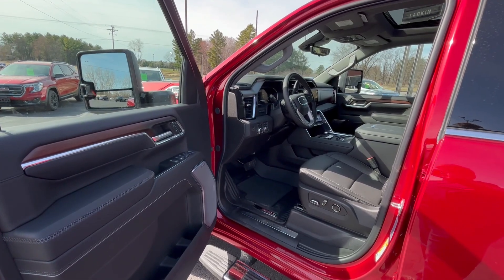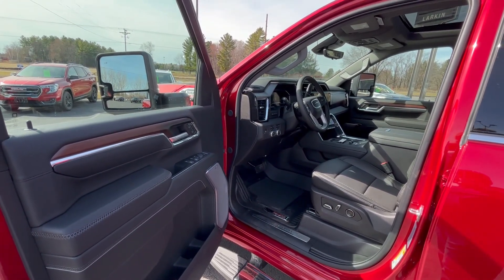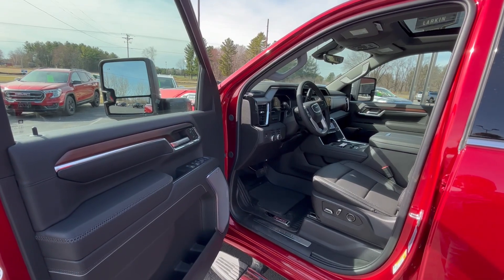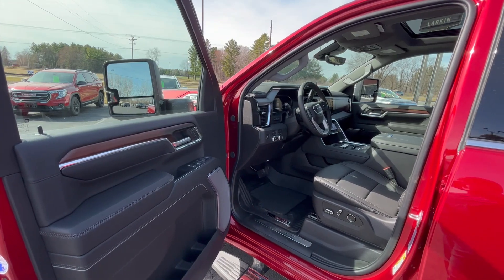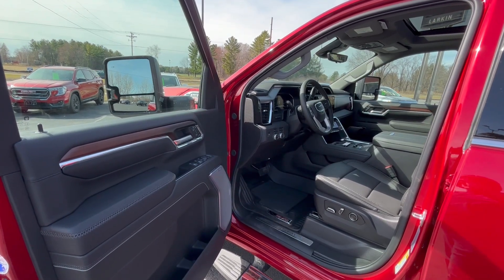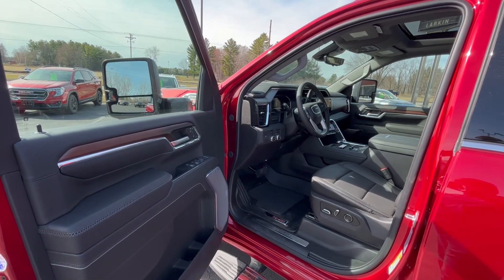Some of the options this vehicle has: forward collision alert, following distance indicator, front pedestrian braking, IntelliBeam headlight system, lane departure warning, automatic emergency braking, safety alert seat, rear cross-traffic alert, high-definition surround vision, front and rear park assist, trailer side blind zone alert, a trailering package, trailer brake controller, and a vehicle trailering app.